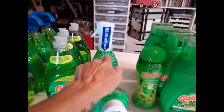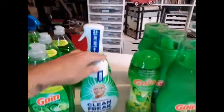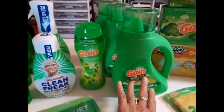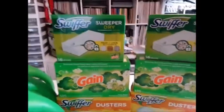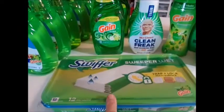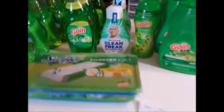I was able to get six of these. I actually wanted to try this, so I'm really grateful. This is regularly five dollars, this one is three dollars. I'm stocking up on my Gain liquid, and I have plenty of dusters, fabric softener sheets, and Swiffer drys.